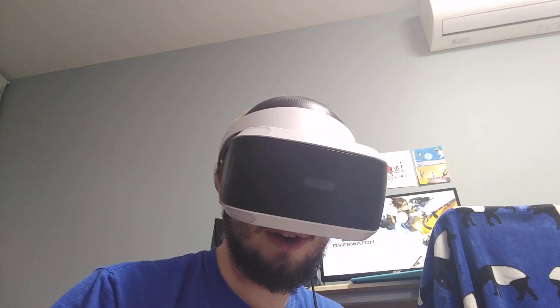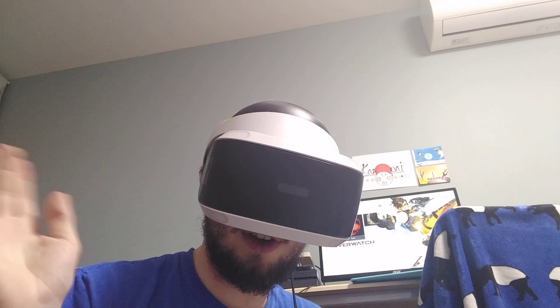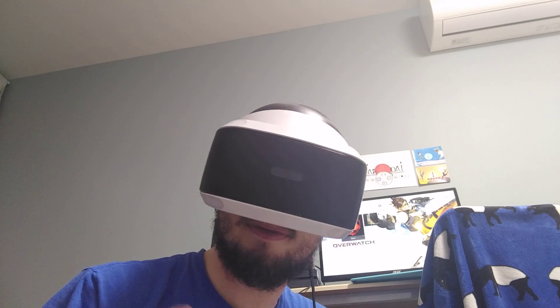So that was the unboxing. Be sure to stick around for some more videos — like, comment, and subscribe. I'll be playing a lot of VR in the next few days. Peace.